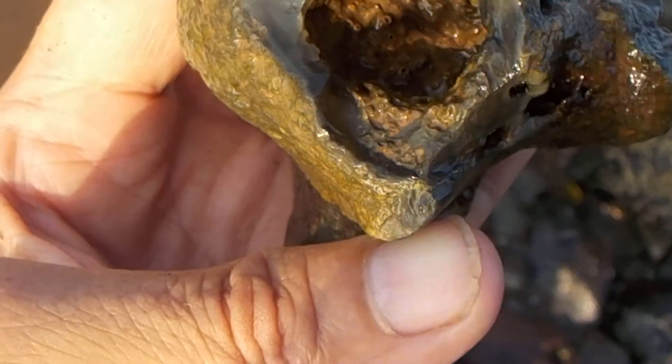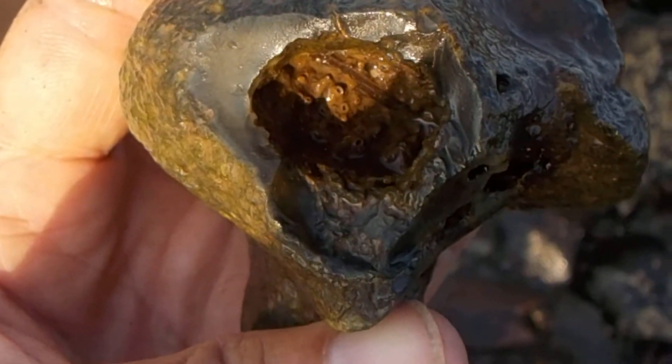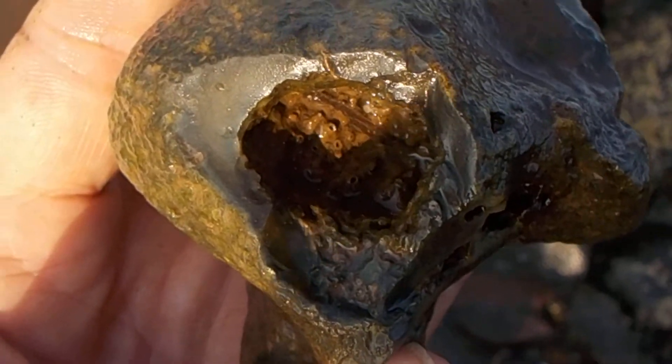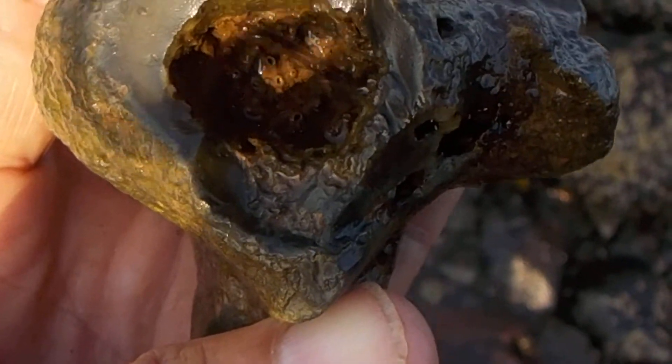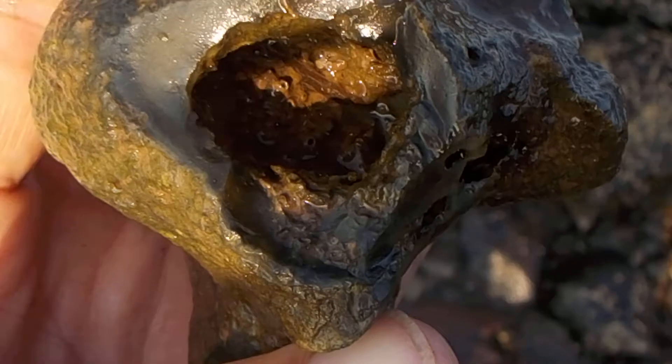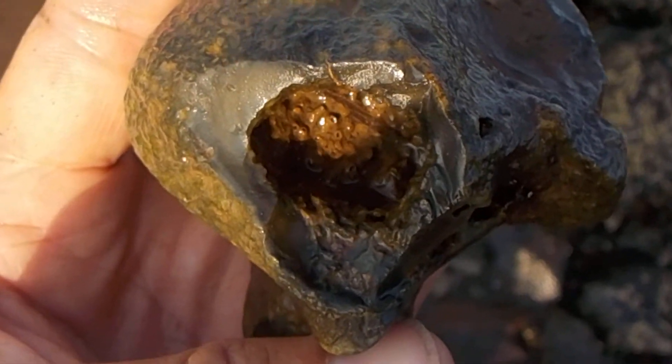Oh my god, they fossilized so well it's almost like they could come to life. It's an extremely fine example of agatized fossil coral.